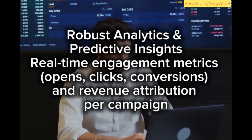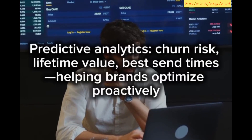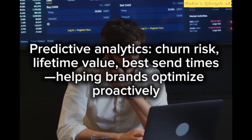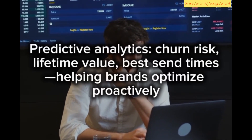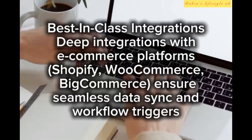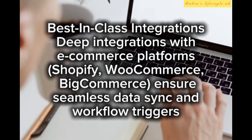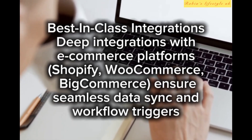Built-in A/B testing covers subject lines, content, and delivery times, enhanced by AI recommendations. Robust analytics and predictive insights include real-time engagement metrics — opens, clicks, conversions, and revenue attribution per campaign. Predictive analytics cover churn risk, lifetime value, and best send times, helping brands optimize proactively.